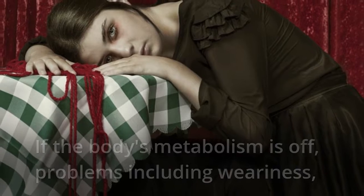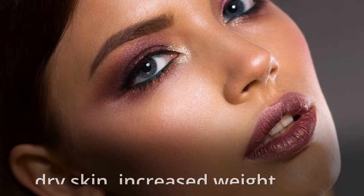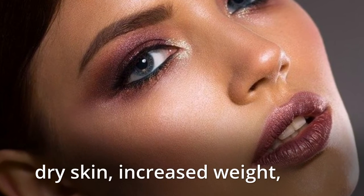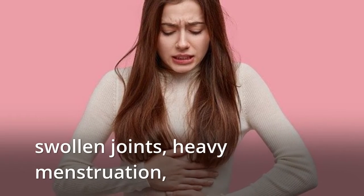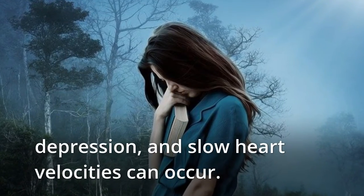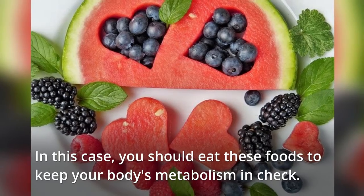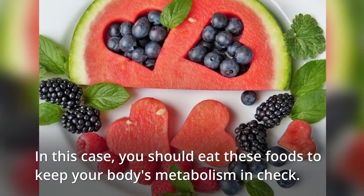If the body's metabolism is off, problems including weariness, excessive cholesterol, muscle weakness, dry skin, increased weight, swollen joints, heavy menstruation, depression, and slow heart rate can occur. In this case, you should eat these foods to keep your body's metabolism in check.